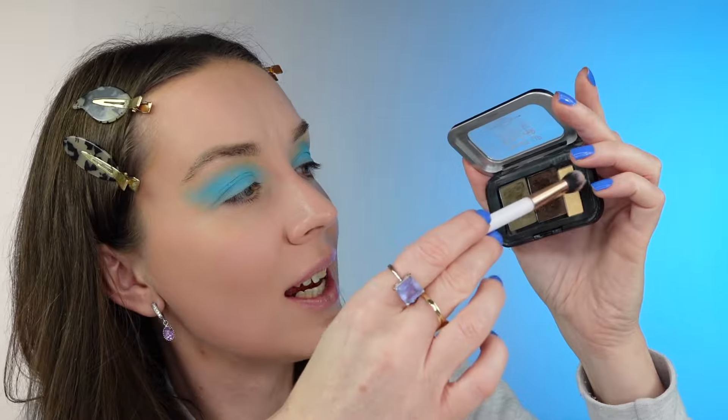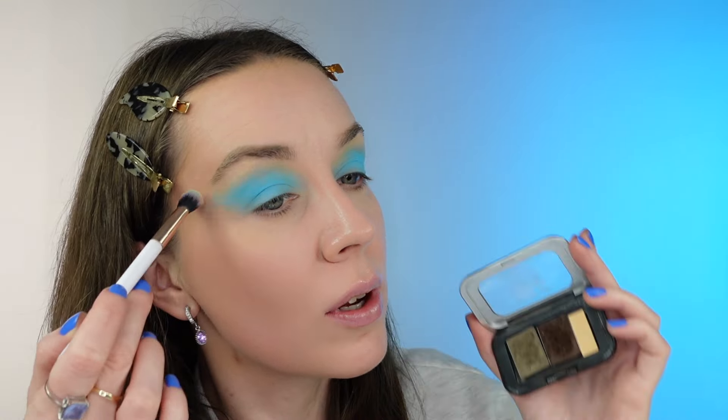I'm experimenting a little bit with the lights because the blue is kind of too strong, so I put it just on one side. I'm taking a blending brush and I'm gonna blend the harsh lines of the blue. And I'm gonna be using my skin tone — this is the Danessa Myricks Groundwork palette, it's a skin tone eyeshadow — and I'm just gonna blend it so it's not that harsh.